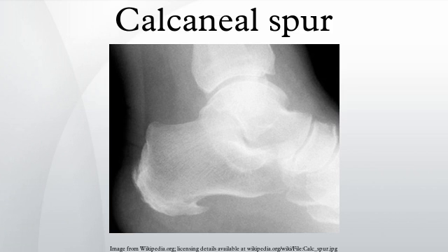When a foot bone is exposed to constant stress, calcium deposits build up on the bottom of the heel bone. Generally, this has no effect on a person's daily life. However, repeated damage can cause these deposits to pile up on each other, causing a spur-shaped deformity called a calcaneal spur.